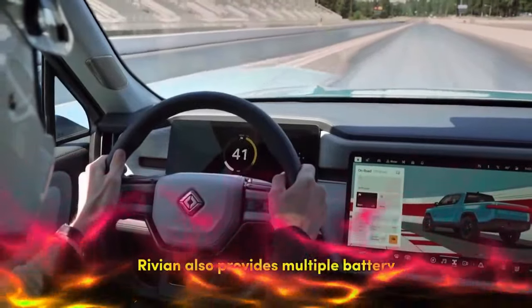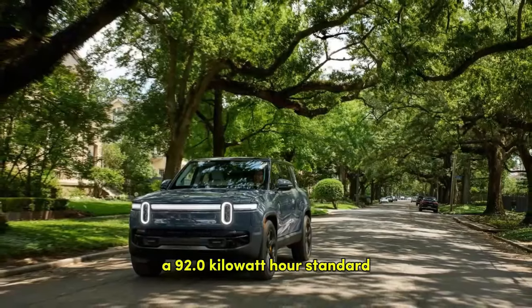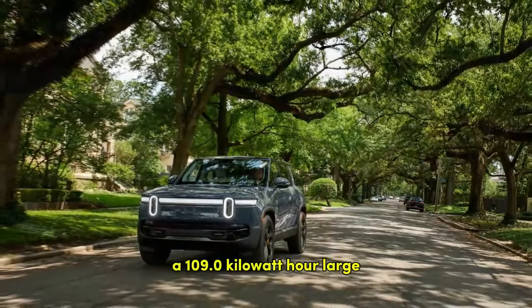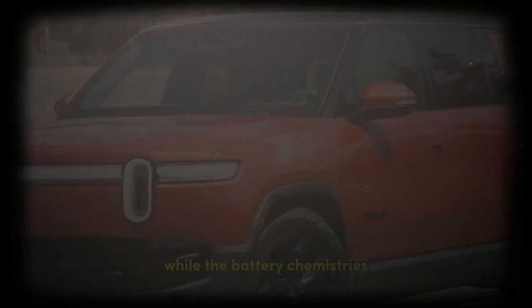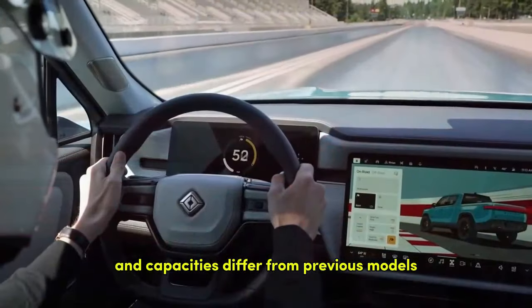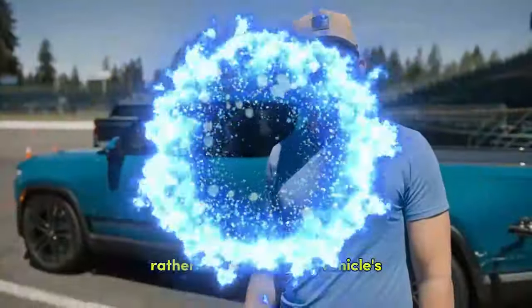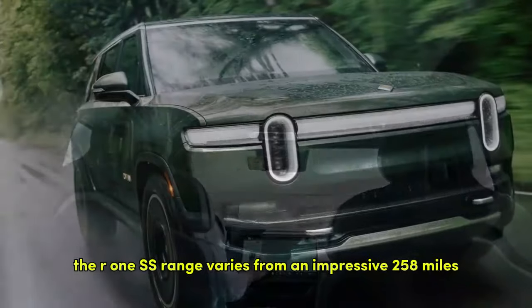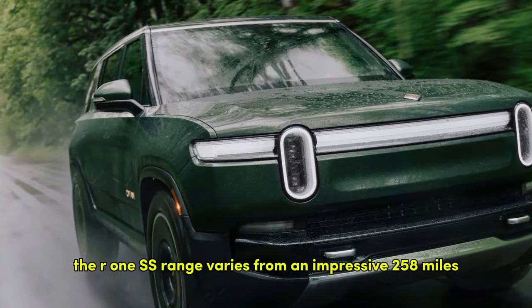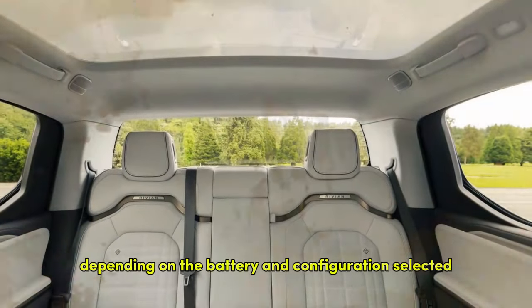Rivian also provides multiple battery options to power these motors: a 92.0 kWh standard, a 109.0 kWh large, and a 141.0 kWh max. While the battery chemistries and capacities differ from previous models, these changes are aimed more at improving Rivian's profitability rather than altering the driving experience. The R1S's range varies from an impressive 258 miles to an outstanding 410 miles, depending on the battery and configuration selected.